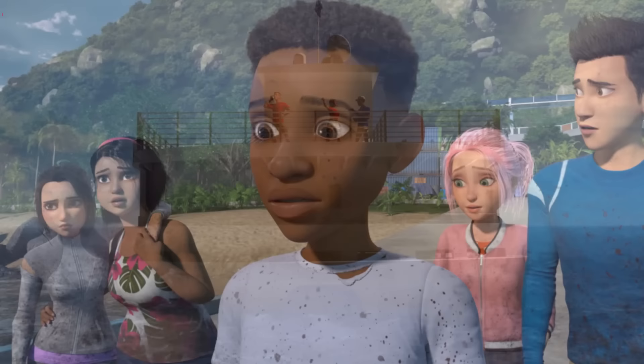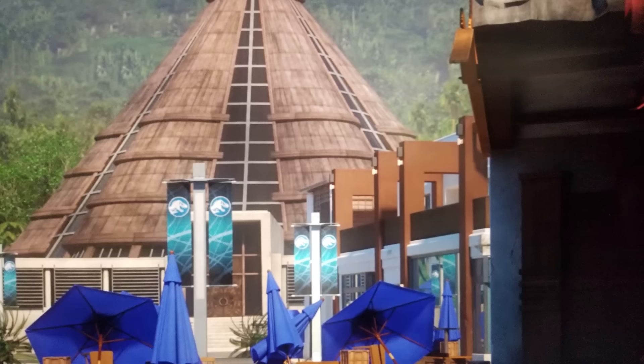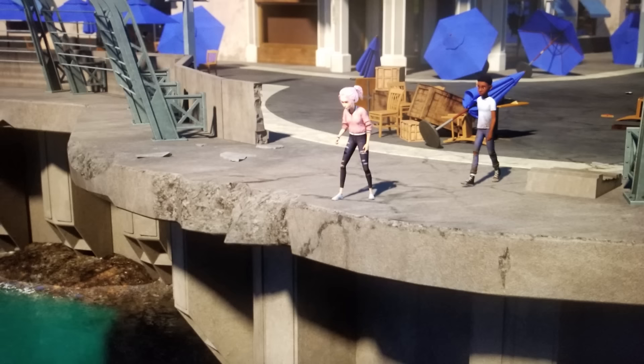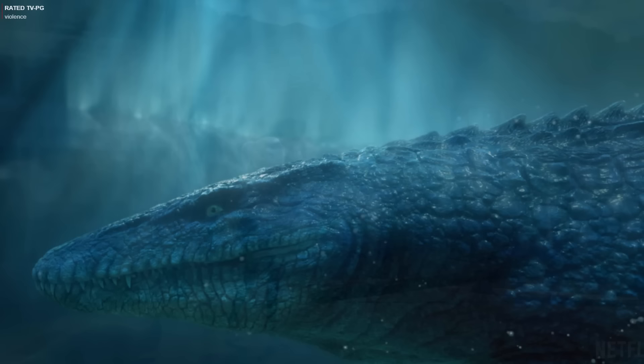In Jurassic World Camp Cretaceous, after the kids miss the boat, they make their way back to Main Street. Brooklyn and Darius soon discover what's left of the Indominus Rex in the mosasaur lagoon. From their point of view, whatever body parts and pieces were left of the I-Rex would have to be pretty close to the surface — clearly visible from the area where the mosasaur broke through. While these body parts aren't shown on screen, the protagonists make it clear that the sight isn't pretty, and it's obvious that the carcass had to have been the Indominus Rex from the way they talk about it.